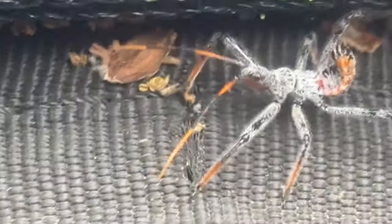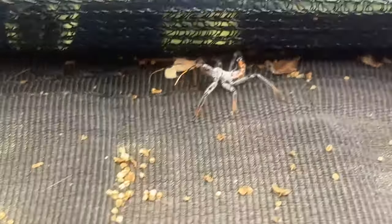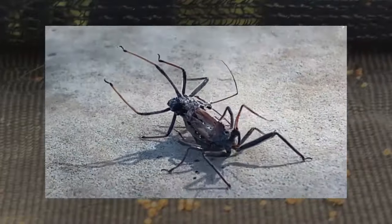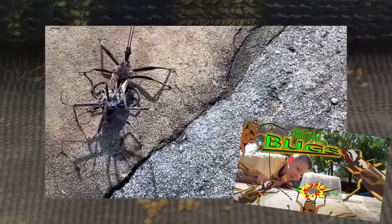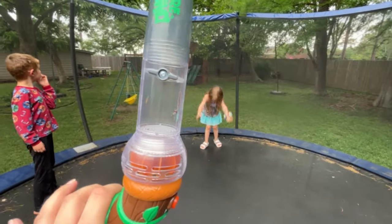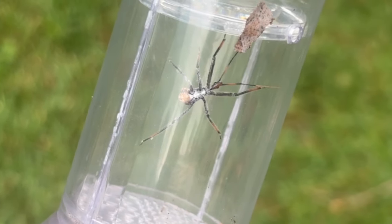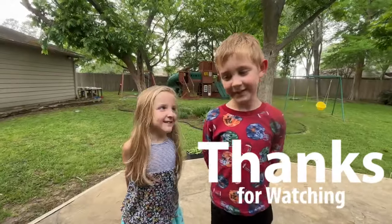We gotta get that guy off of there — they bite! Whoa, there he is. This is the wheel bug, and their bites hurt really, really, really bad. This one isn't even big yet — this is like a little child. Do you remember that video where we found the huge one and it was molting? That'll be a bug, ladies and gentlemen. No, we do not need this guy in our bug container. Thanks for watching!